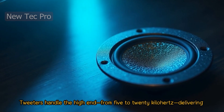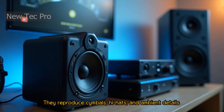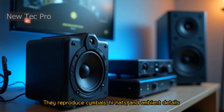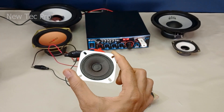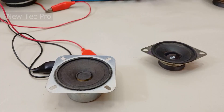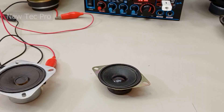Tweeters handle the high-end from 5 to 20 kHz, delivering sparkle and detail. They reproduce cymbals, hi-hats, and ambient details that complete the sound. This is a tweeter speaker — it handles the high frequency, great for cymbals and fine detail.